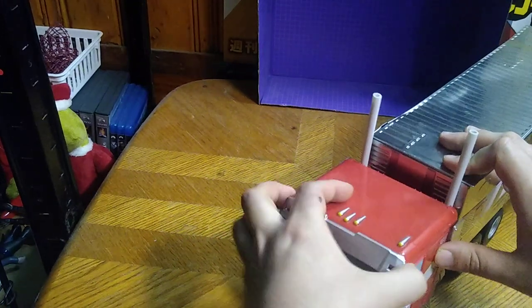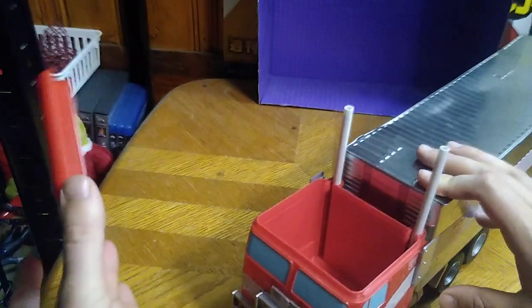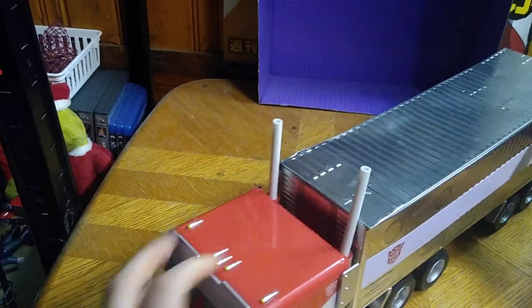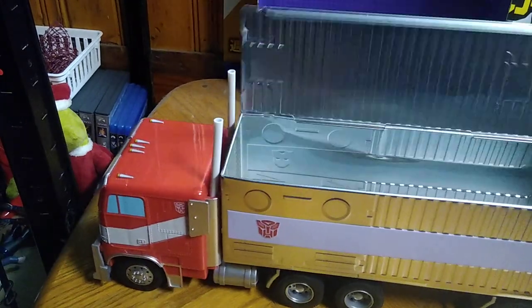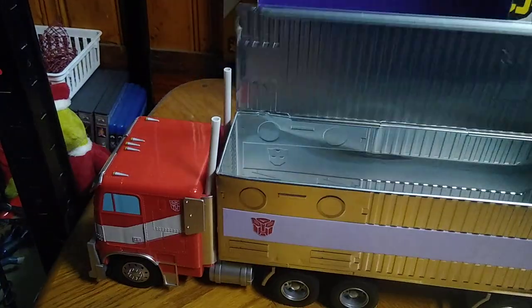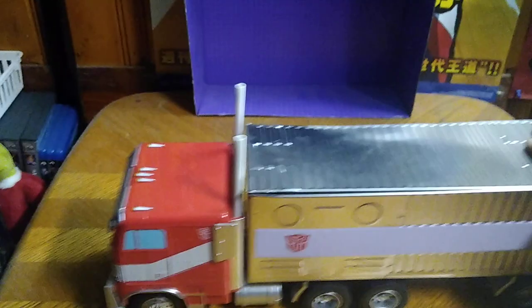You pop this section off and you can put your soft drink in here and drink a soft drink out of the cab section of the truck. This pops open and you can put your popcorn in there. Not a bad looking popcorn bucket, if I do say so myself.